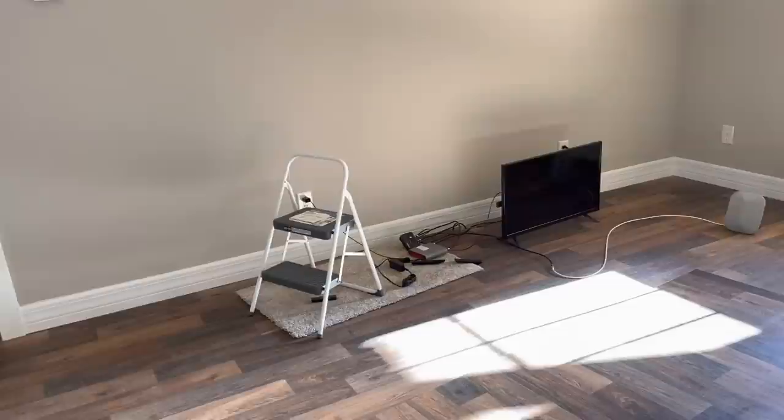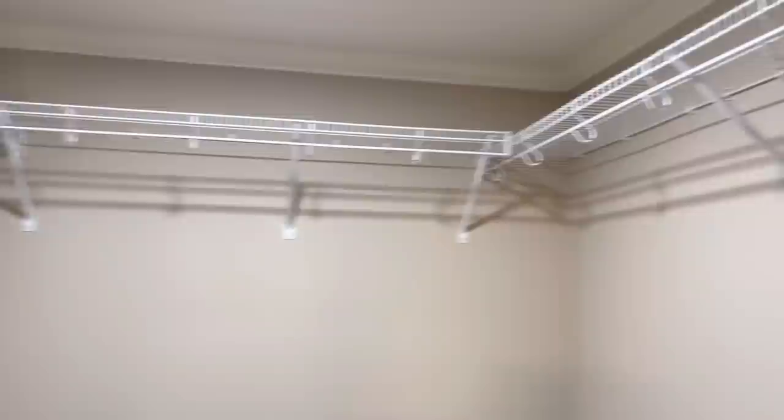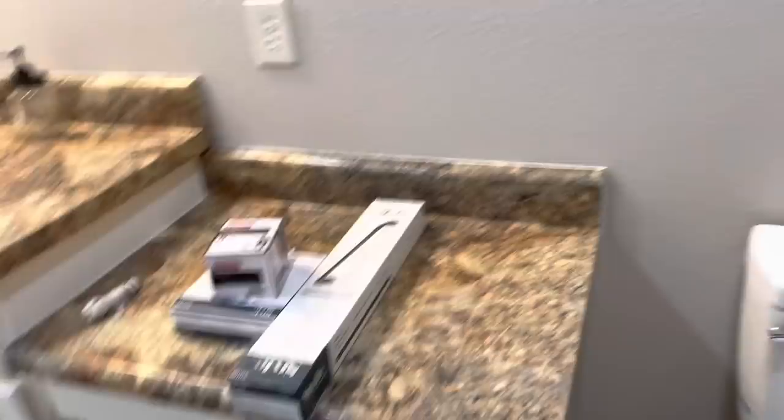She's coming on pretty good. Still got toilet paper holders and towel holders and stuff like that to do. But check this out — this turned out pretty good too. Got plenty of hanging space. Not too bad for a walk-in closet right there. That right there is going to be sweet.